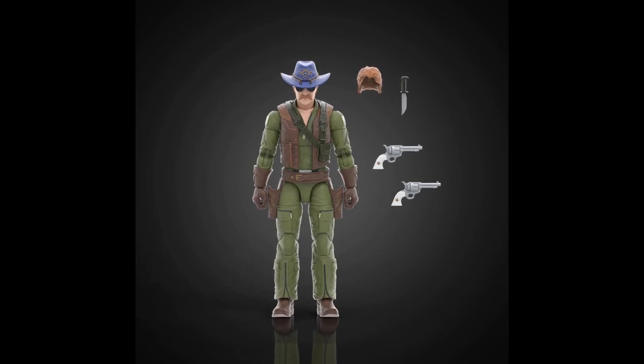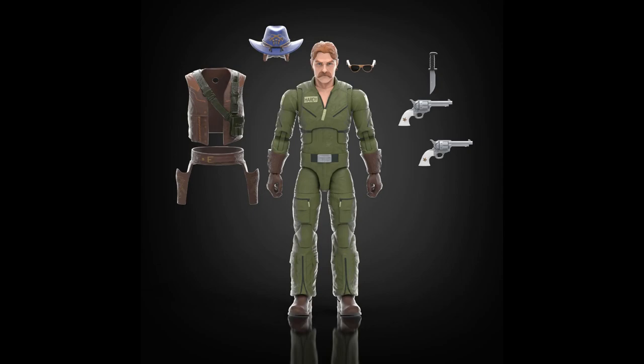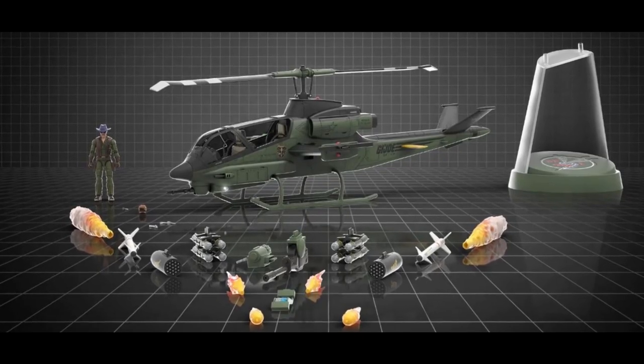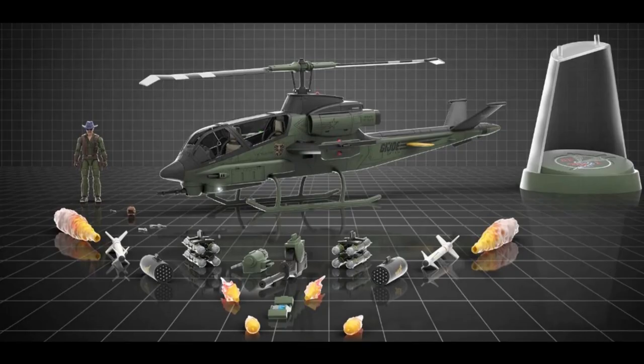He comes with dual cowboy Western pistols and the Western cowboy holster. That tugs on my heartstrings. He has that big cowboy hat that is removable, and he has a little wig you can place on his head in case you want him without the hat, much like Lady J and Shipwreck. He has a knife with a working sheath on his vest area, and glasses that can be removed as well. This figure is just like the icing on the cake for me. To get Wild Bill and the Dragonfly together — it's just like peanut butter and jelly. It just had to happen.